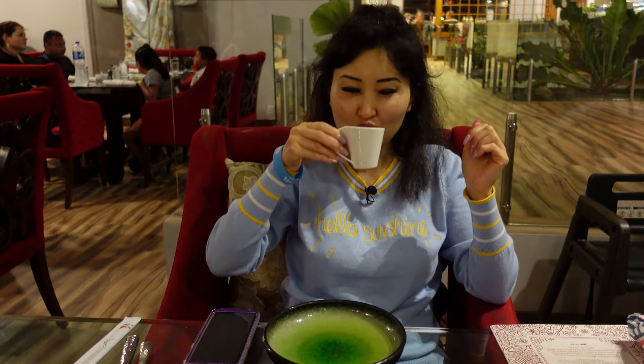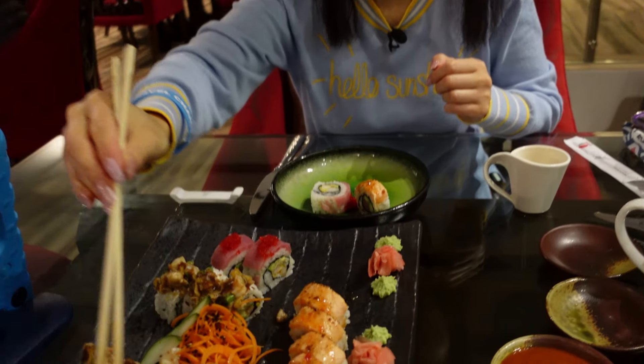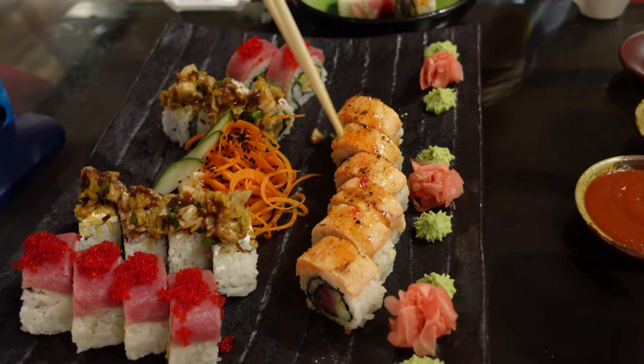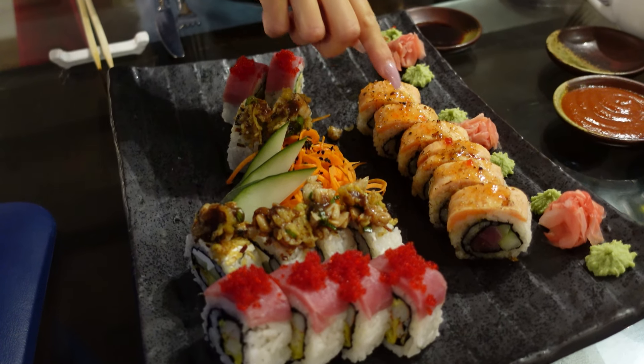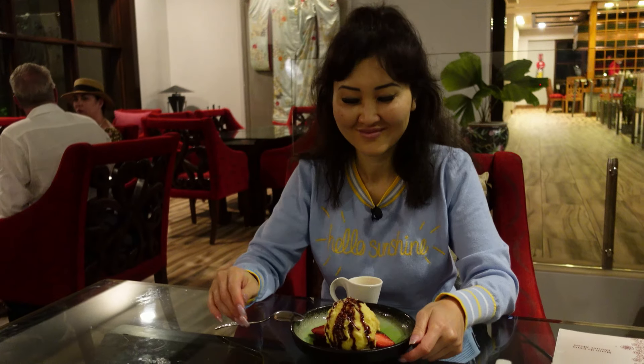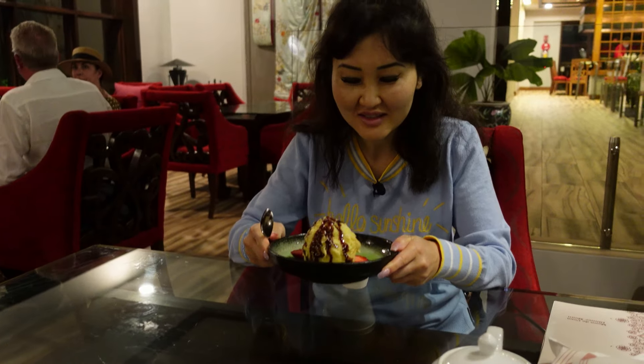Nice - Japanese green tea, tuna roll, shrimp tempura, lobster tempura. Lobster hits the spot! And shrimp tempura is also good, yum. I want to share with you a little gift that we got - it's like...